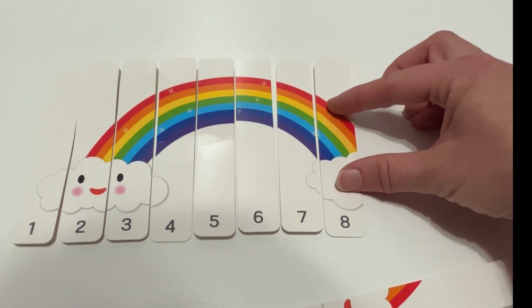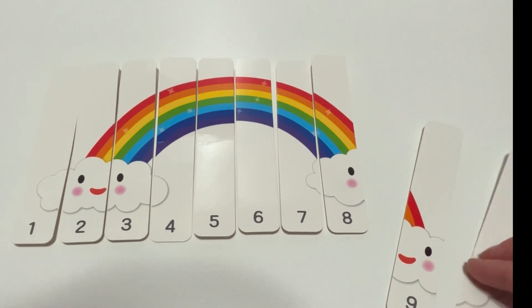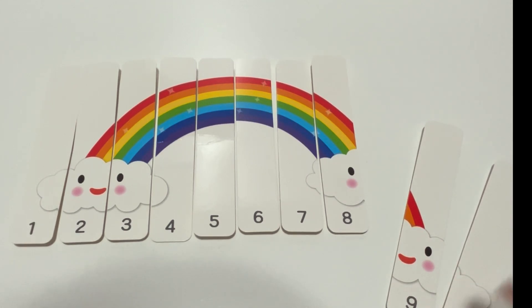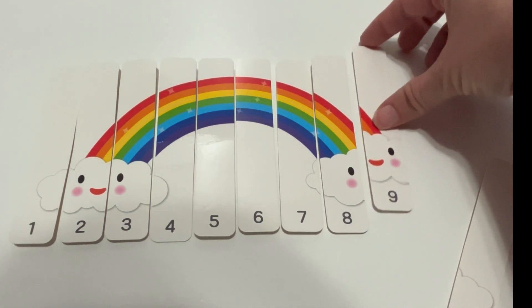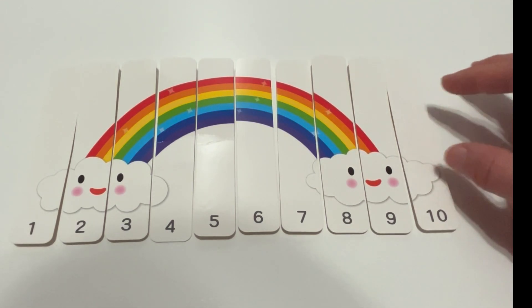Great pick. What comes next? That's right. Nine. And ten.